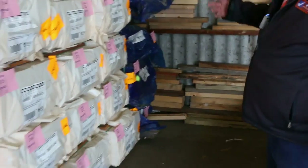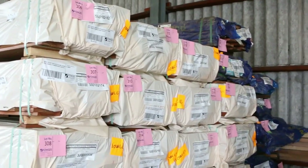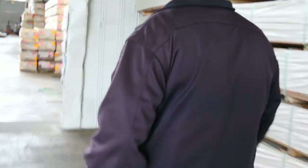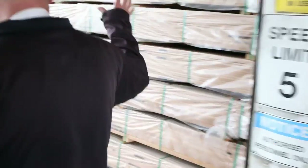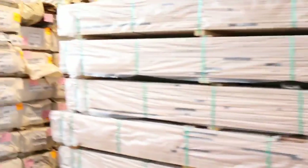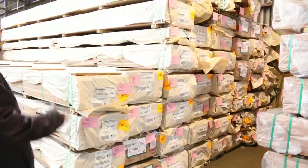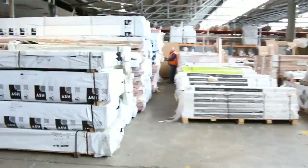Into the spotted gum decking — 135x19 — a good swag of that once again this week. Some nice Vic Ash has come in as well. Big heaps of decking tomorrow: we've got black butt in 86x19, spotted gum in 135x19 and 140x25, and also some 86x19 spotted gum. Three massive bays full of all that.